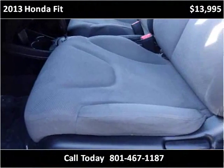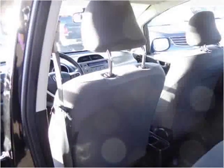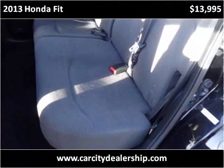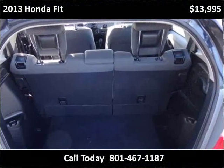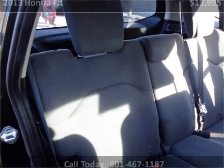This vehicle has a cargo cord that can be installed in the Honda Fit.